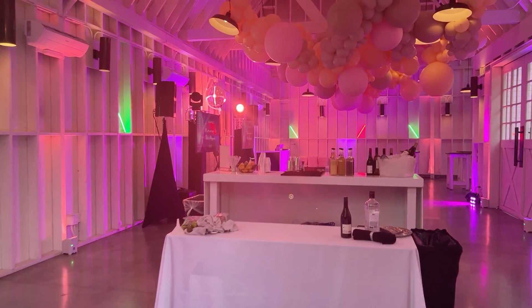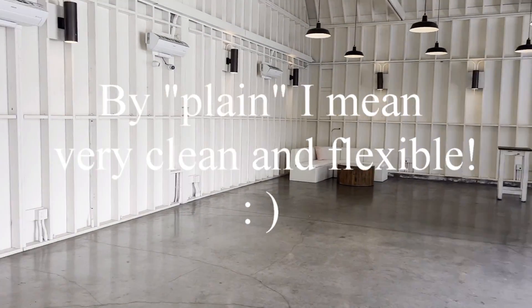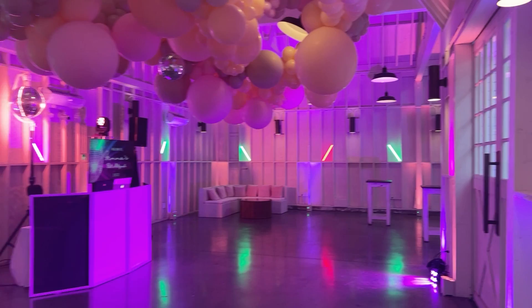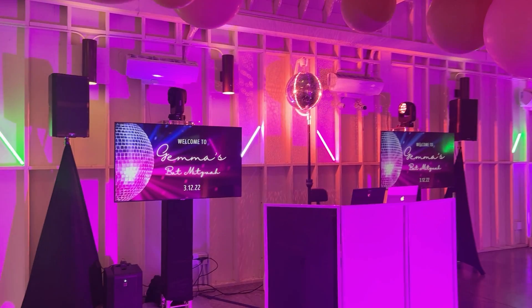Inside here, this is the bar area. This room is just a plain white room usually, so we treated it with a lot of lighting. We've done LED up lighting all the way around and these really fun LED sticks that create a really nice effect.